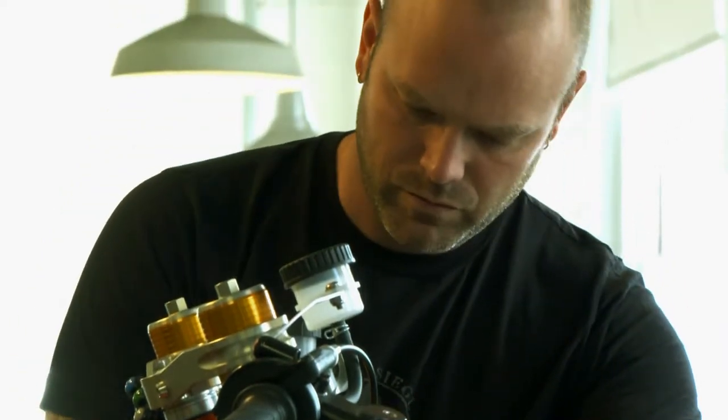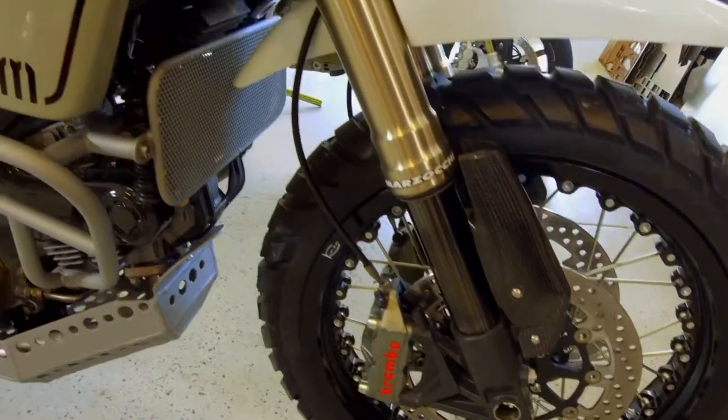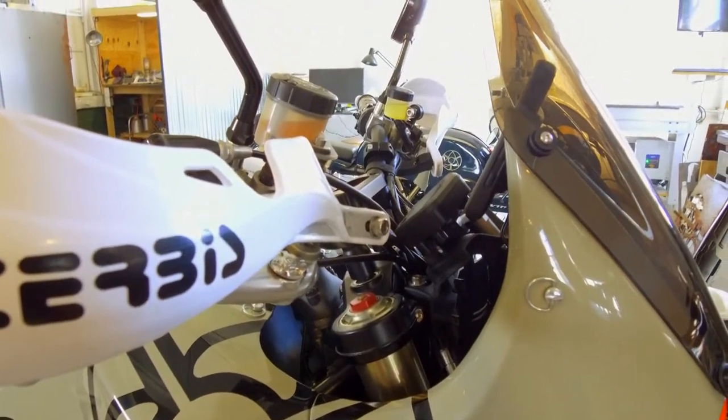The secret to the success of my company is that we allow each client a big word in how the motorcycles are built. All the ergonomics, the style, the geometries are usually geared towards how the client is using the bike. So that's one of the big secrets.